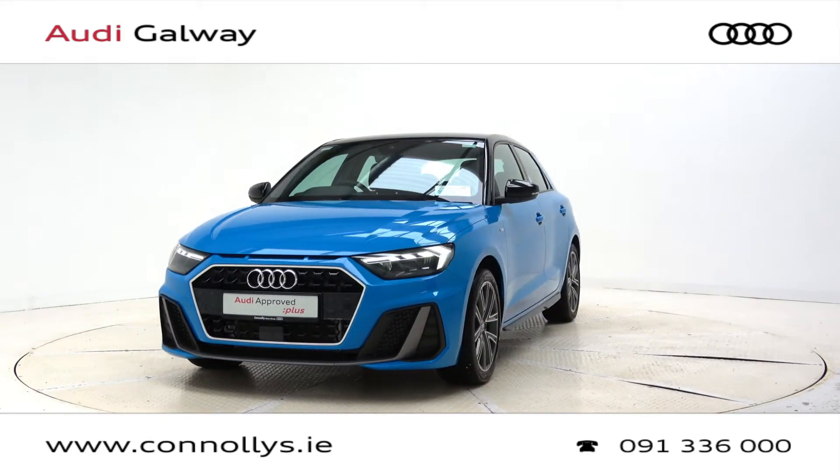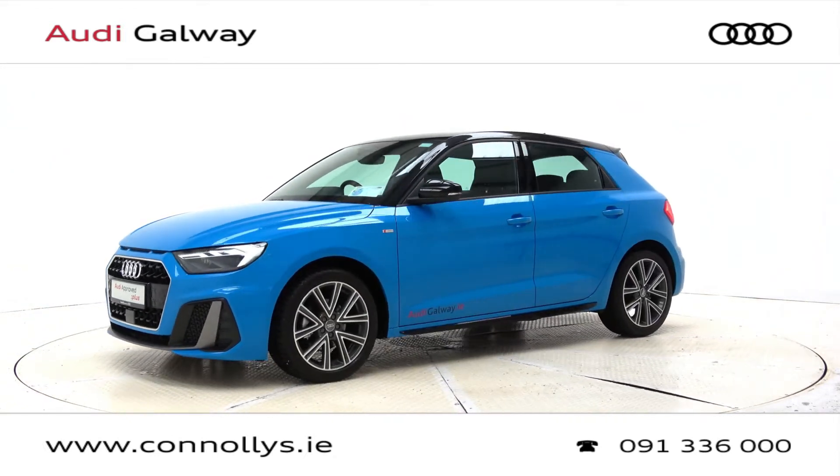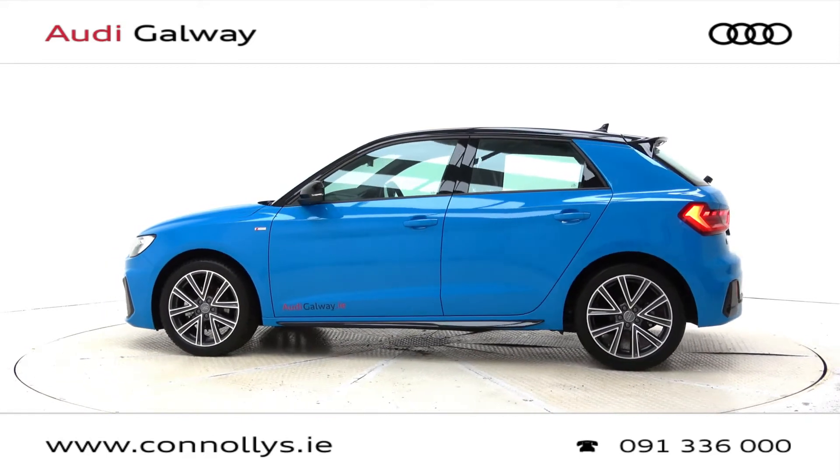Today we're looking at a 2020 A1 S-Line Sportback finished in Turbo Blue Metallic, powered by a 116 brake horsepower, 1 litre TFSI petrol engine and 6-speed manual gearbox.